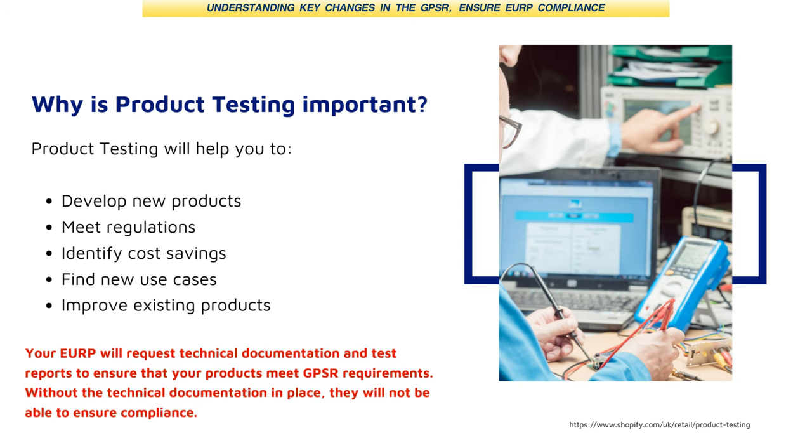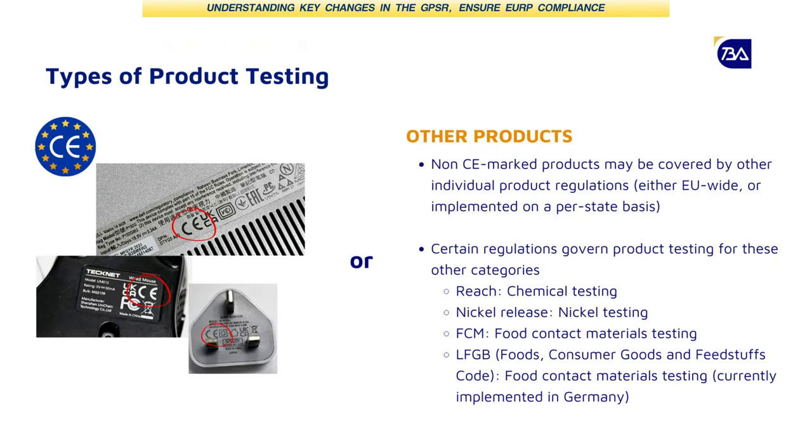What is the relationship between product testing and the EU RP? The two are completely linked. When we are nominated as the responsible person, we're also responsible for checking that the goods we are providing representation for are fully compliant. There are many different types of product certification. Many of you have heard of CE marking — it covers many types of products, especially electronics like mice, keyboards, and laptops.